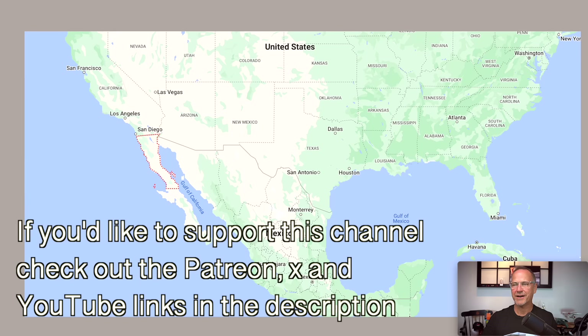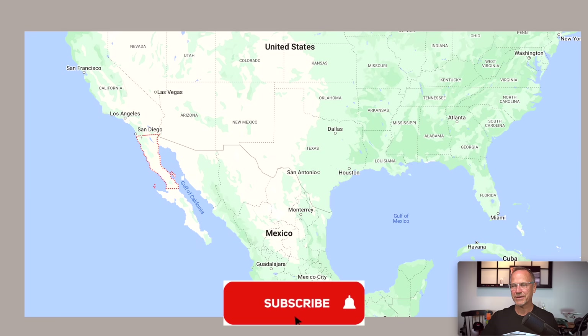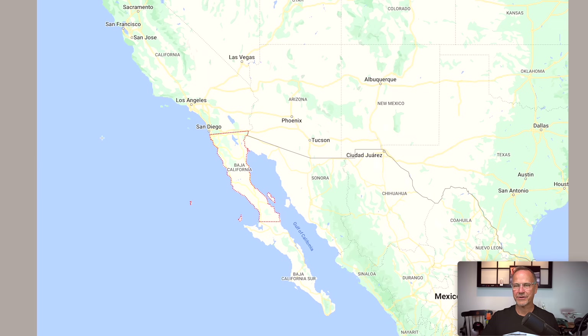If you don't know where Baja is, I've given you a nice little map here. This is the United States, obviously Mexico. This is the Cancun area down here, and this is the Baja Peninsula down here below San Diego. So we've got Baja and then Baja Sur. The race varies every year but it starts fairly near to San Diego, goes all the way down to Cabo San Lucas at the southern tip, and oftentimes turns around and comes back. You can see Los Angeles and San Diego there for scale.